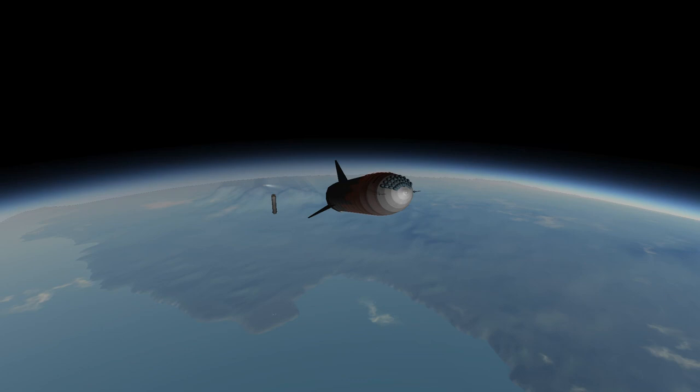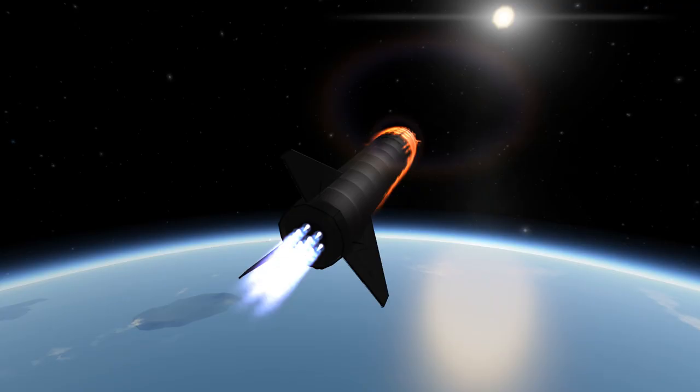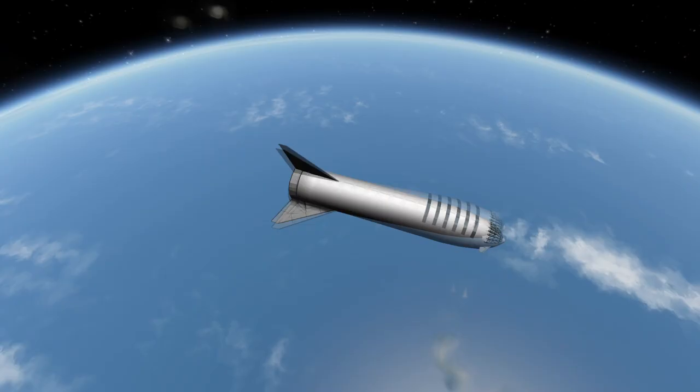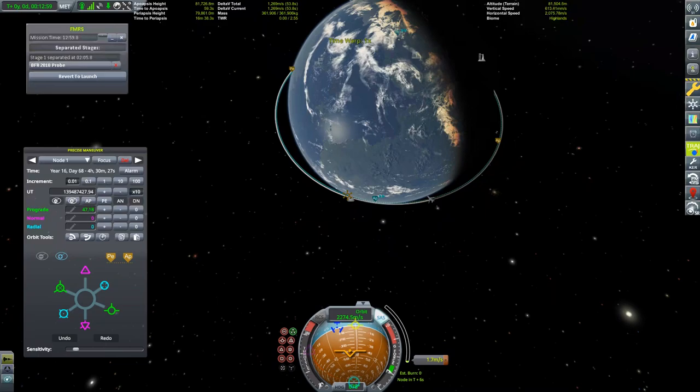It also appears to follow a reduced-to-the-max kind of design, similar to what Tesla — Elon Musk's electric car company — did with the interior of the Model 3. While anybody's guess is as good as mine at this point, I believe the Crew Dragon can be taken as a good starting point when thinking about the BFS interior.